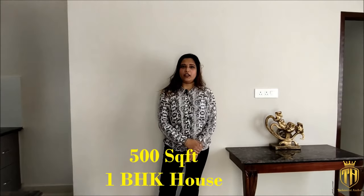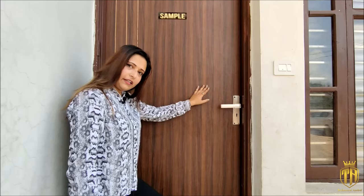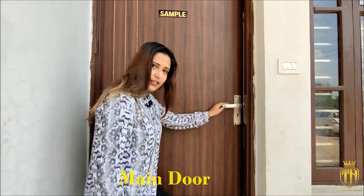I have come to you with a 500 square feet flat at an 18 lakh cost — a very good deal. Let's go inside and have a look.